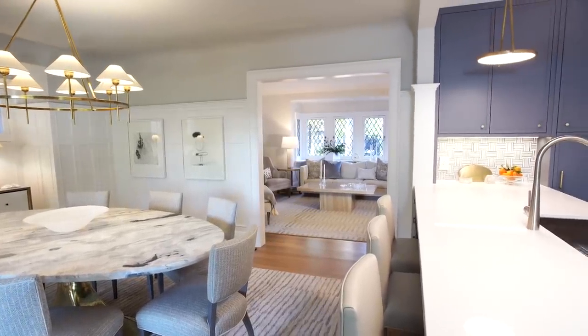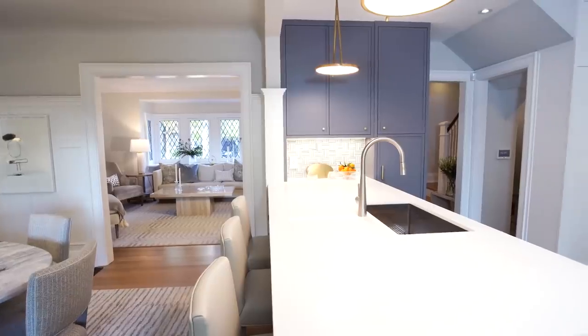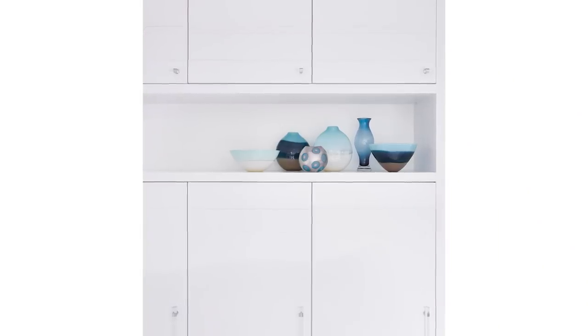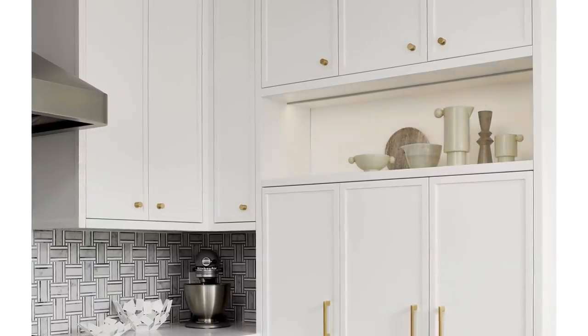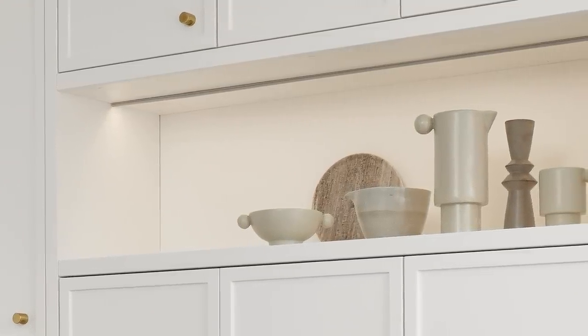In the redesign, thinking about sightlines became really important. You're going to walk in the front door and look right into the kitchen with no door to close, so what are you going to see? A wall of full-height pantries. To make that interesting I added a little display shelf just above the top of the first set of pantry doors, illuminated with light — a really beautiful spot for special objects that are both functional and gorgeous.